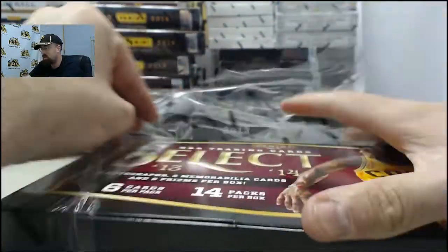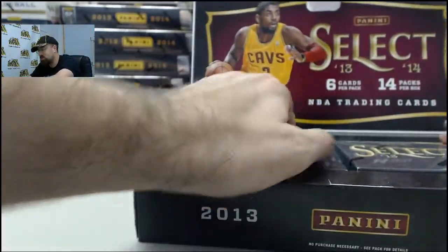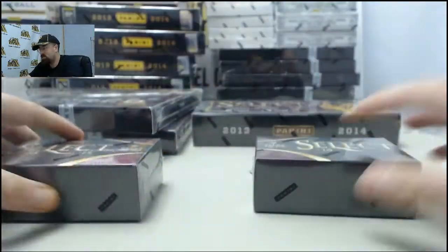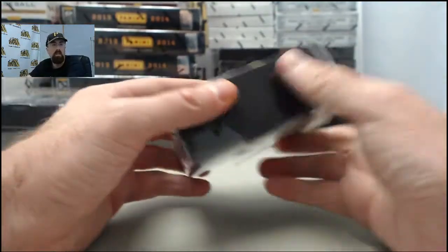If you'd like to get a box broken live here on Breakers TV, we are here every Monday through Friday breaking your boxes live. SteelCityCollectibles.com slash breakroom is the place to go. Just click the Live Breaks On Demand banner, you can see all those live break eligible products. Find the one you want, click the Break This Live For Me button, we'll get it broken live for you here, just like we're doing for SPF.